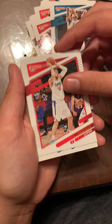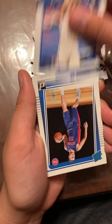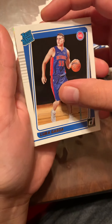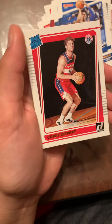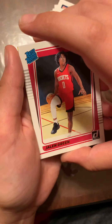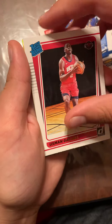Ivica Zubac, Danny Green. Now we're gonna start getting our rookies. What we're trying to look for is Cade Cunningham, since we already pulled Josh Giddey. We got Luke Garza, Cory Kispert, Jalen Green — that's not a bad rookie — and Usman Garuba.